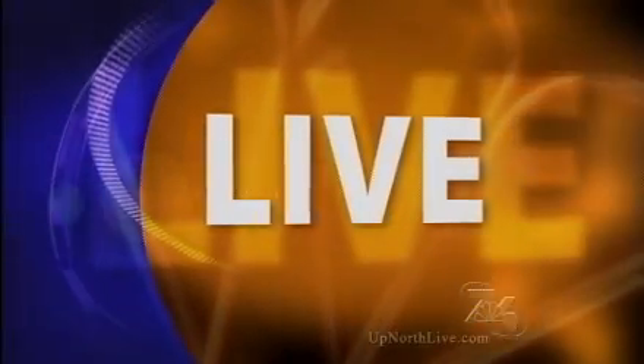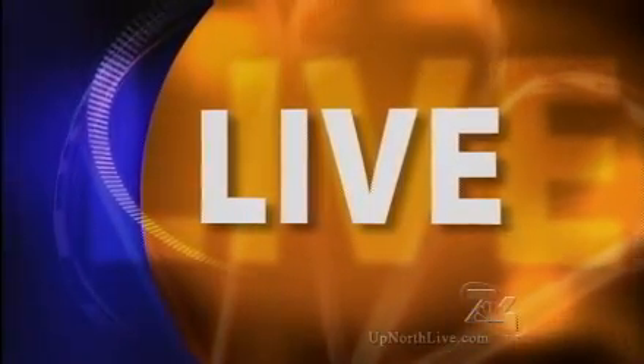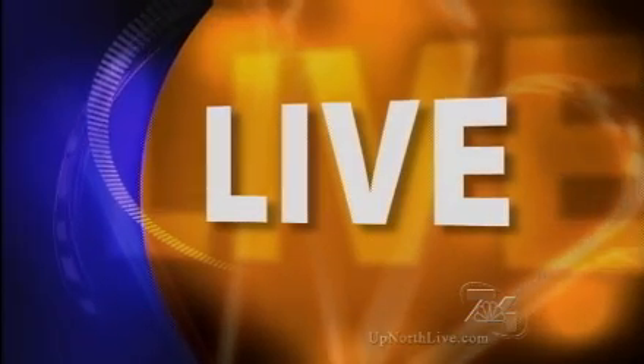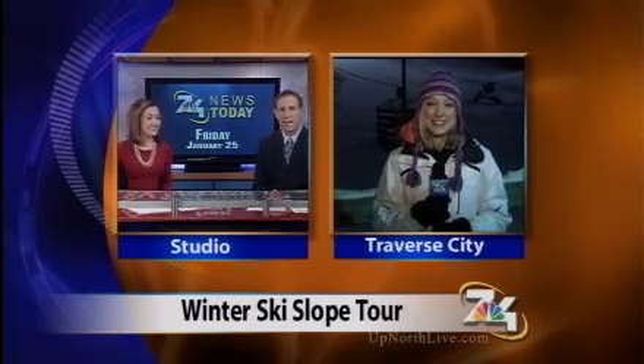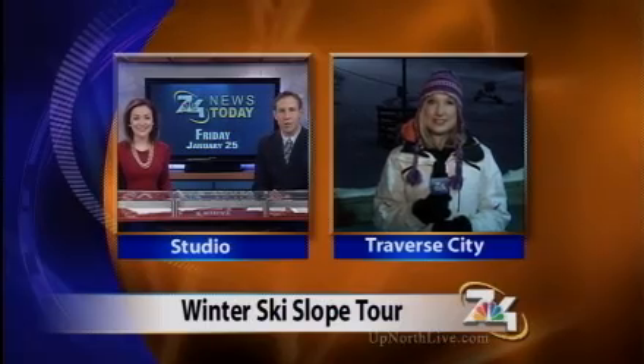We move right along this Friday morning and check in live with 7 and 4's Holly Baker, continuing our winter ski slope tour. Today she joins us from Hickory Hills, just outside of downtown Traverse City. Good morning, Holly.